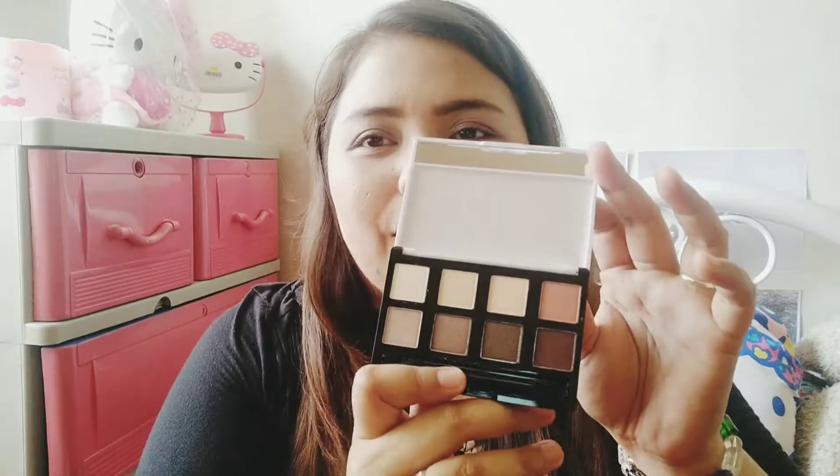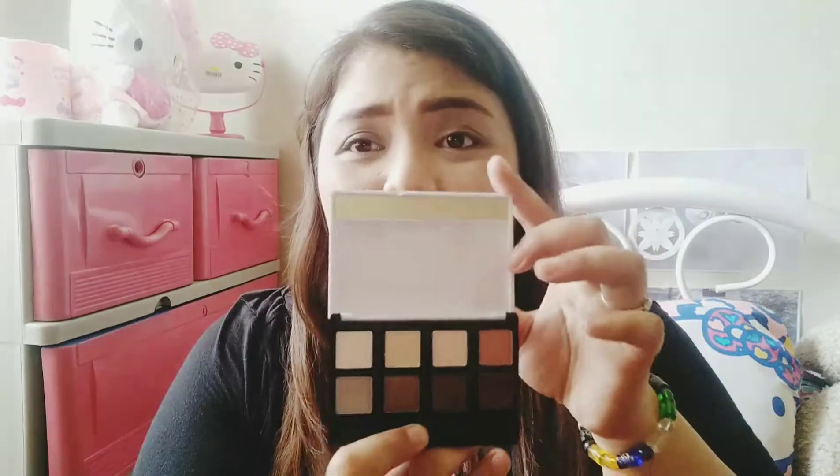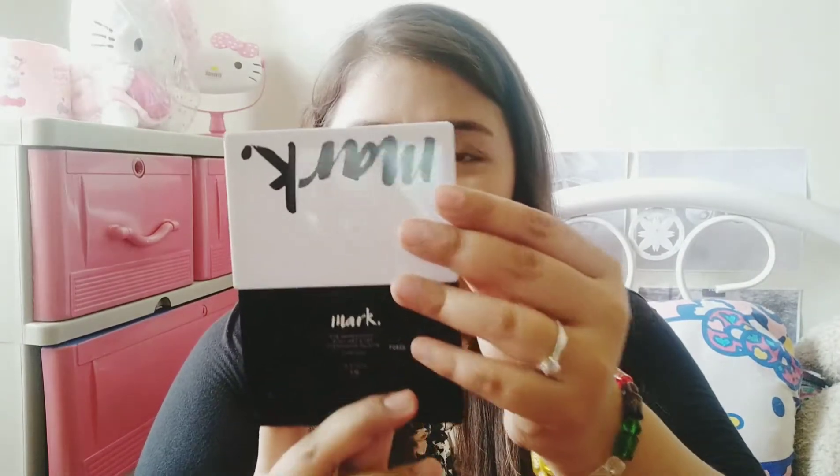Yung variant na pinili ko is the Eye Impression — ito yung nude. Tapos yung isa, yung medyo makulay — may orange, may green, and whatnot. I don't think I'll be able to use those colors kasi colorful niya. So itong nude yung tingin ko. First impression: sa packaging, magandang packaging niya. Kaya lang, the mirror is a little too small. Sana nilakihan nila ng konti para nakikita ng mabuti yung eyes. So, without further ado, let's hop into the video.